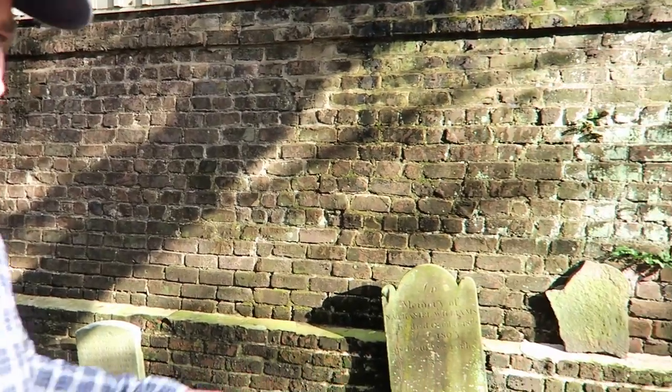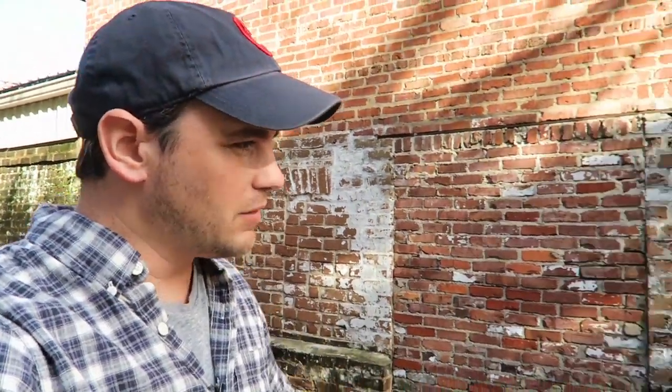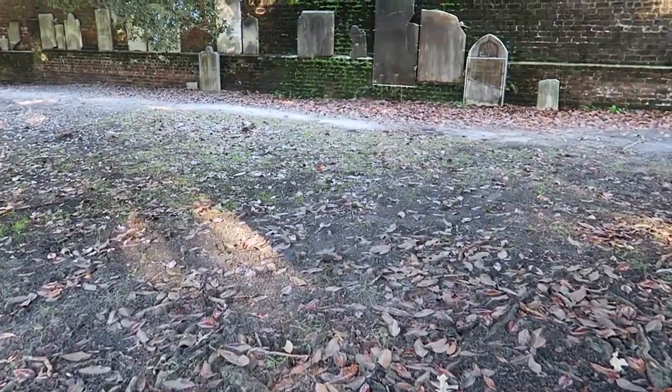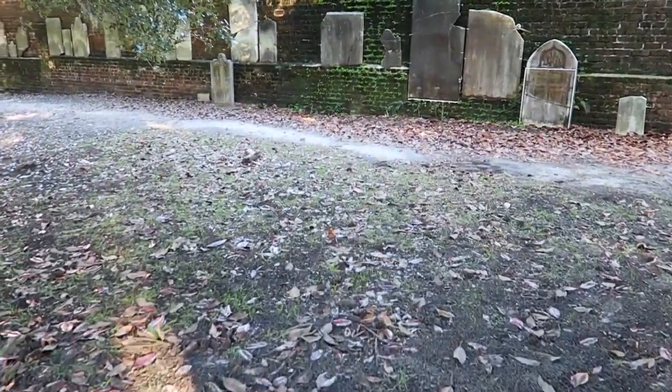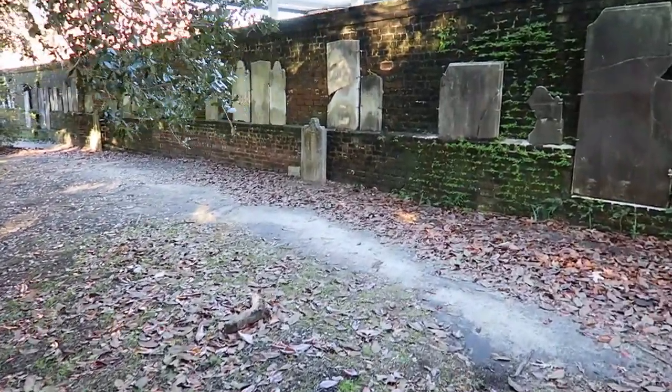Back in the day, this wall surrounded the entire cemetery. It had many nicknames, but one of them was 'the old brick cemetery.' It just started falling apart — people stealing bricks, weather, and age. So during revitalization or reconstruction in 1890, most of this brick wall came down except for what is known as the back wall, which is this.